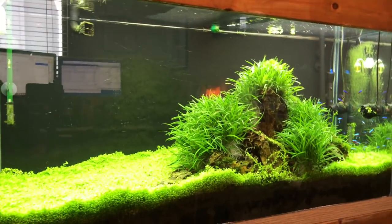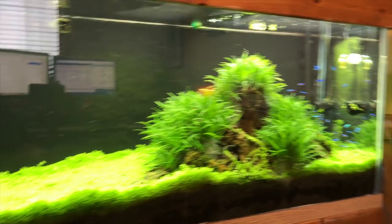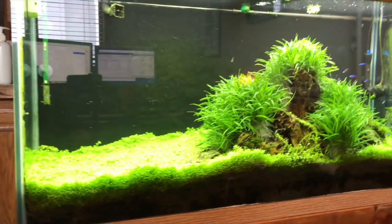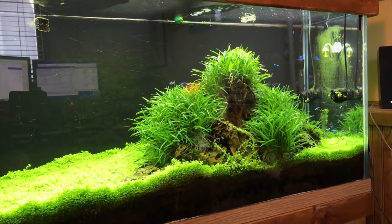I'll also show you the 90-gallon planted tank real quick — even though it's not a big cichlid tank, it's doing really well. Got some Cardinal Tetras and red cherry shrimp in there. Things are going good.